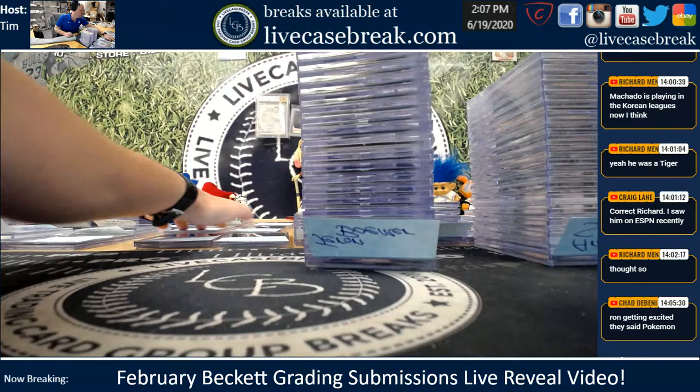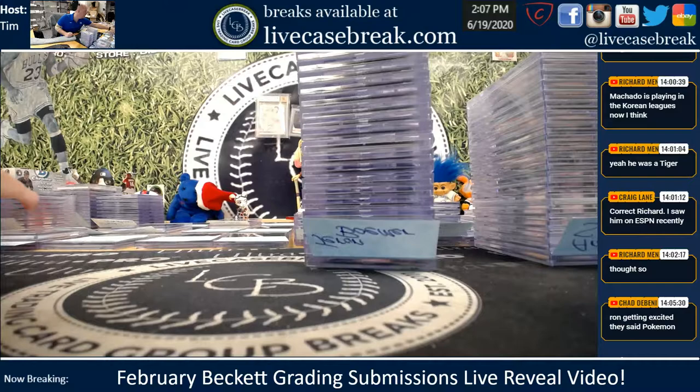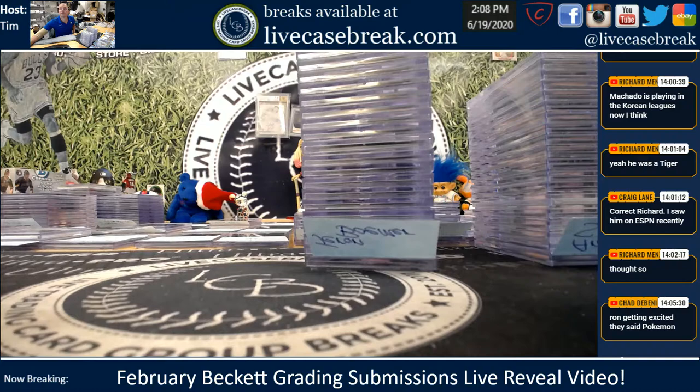How's it going everybody? This is Tim with LiveCaseBreak.com. We've got our February Beckett Grading Submission Reveal Video back — about 130 cards. Won't take terribly long. And then after this, we've got our Divisional Free Boxes.